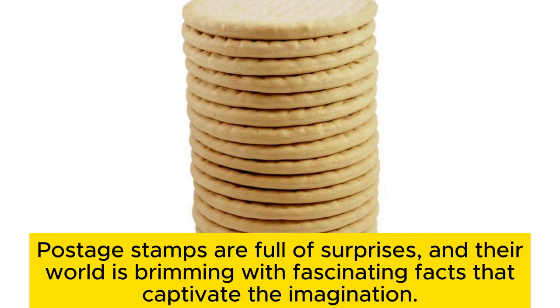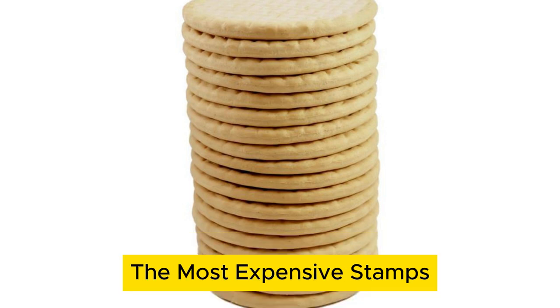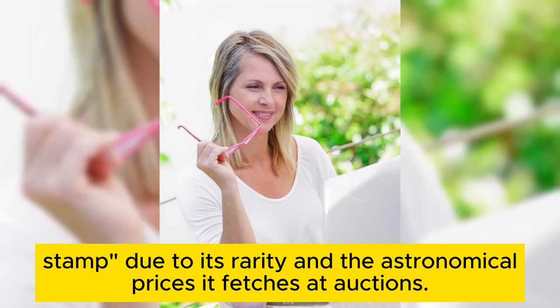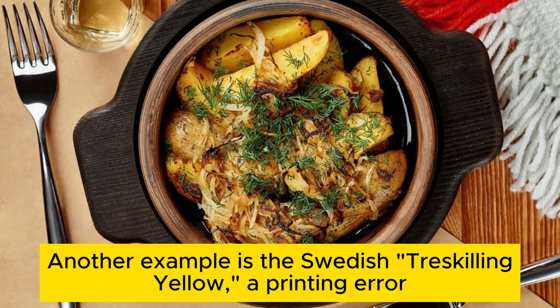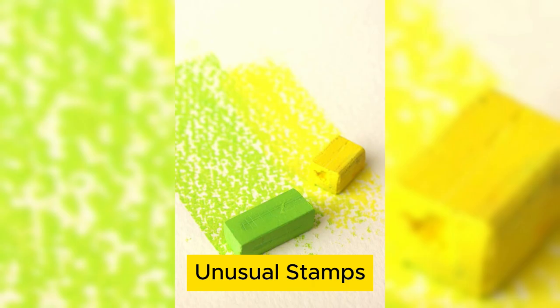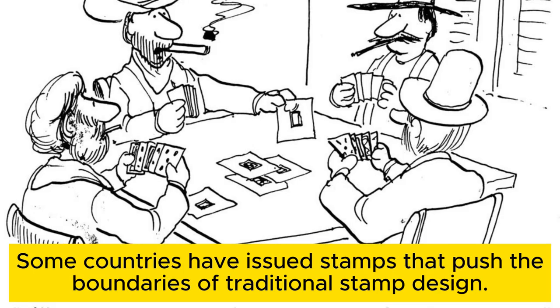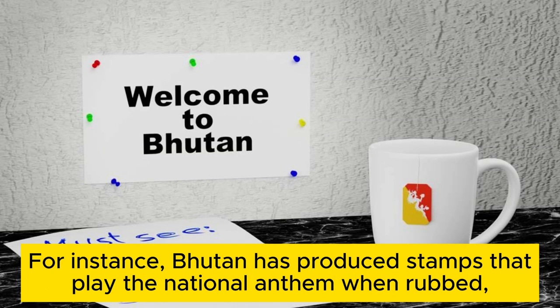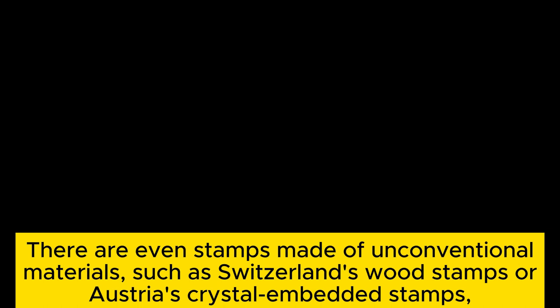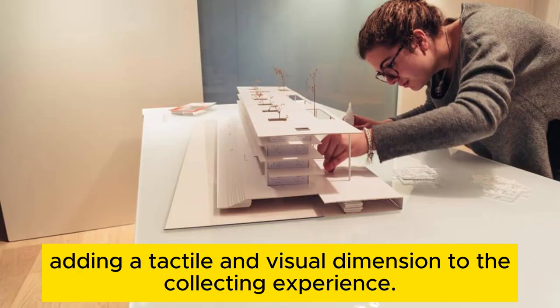Fun facts about postage stamps. Postage stamps are full of surprises, and their world is brimming with fascinating facts that captivate the imagination. The British Guiana 1C Magenta is often dubbed the world's most valuable stamp due to its rarity and the astronomical prices it fetches at auctions. Another example is the Swedish Treskilling Yellow, a printing error that turned a stamp's color from green to yellow, making it one of a kind. Some countries have issued stamps that push the boundaries of traditional design — Bhutan has produced stamps that play the national anthem when rubbed, while others have released stamps with scents like chocolate or flowers. There are even stamps made of unconventional materials, such as Switzerland's silk stamps or Austria's crystal-embedded stamps, adding a tactile and visual dimension to the collecting experience.